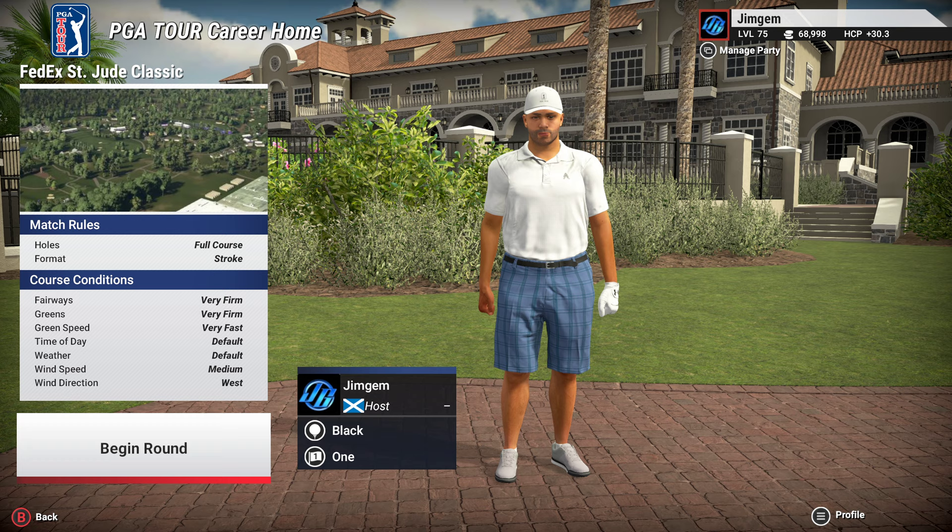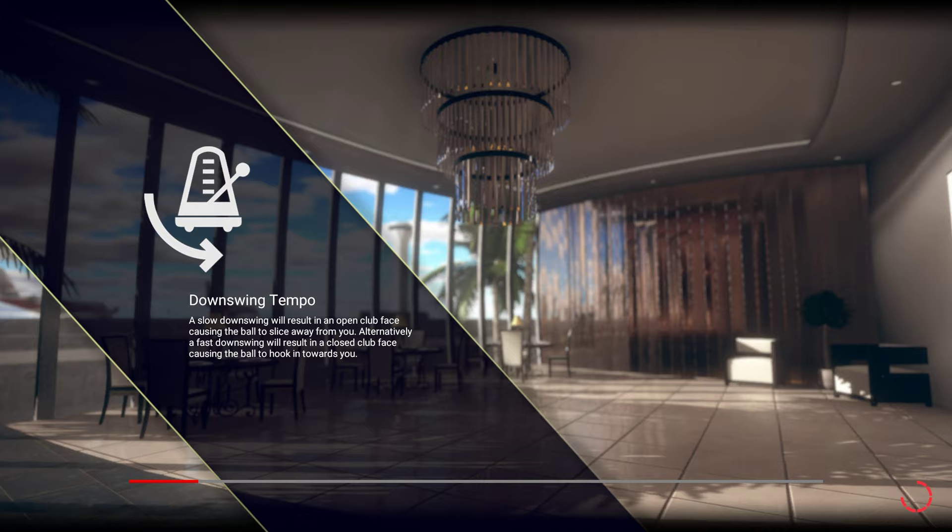Hi folks, welcome back to the channel, welcome back to more TPC 2019. We are just about to play the WGC FedEx St. Jude Invitational at TPC Southwind. I've got it set very hard so everything is very firm, very fast — the fairway is very firm, the green is very firm, the green speed is very fast. Time of day and weather is default, and the wind speed is medium coming in from the west. Let's get started.